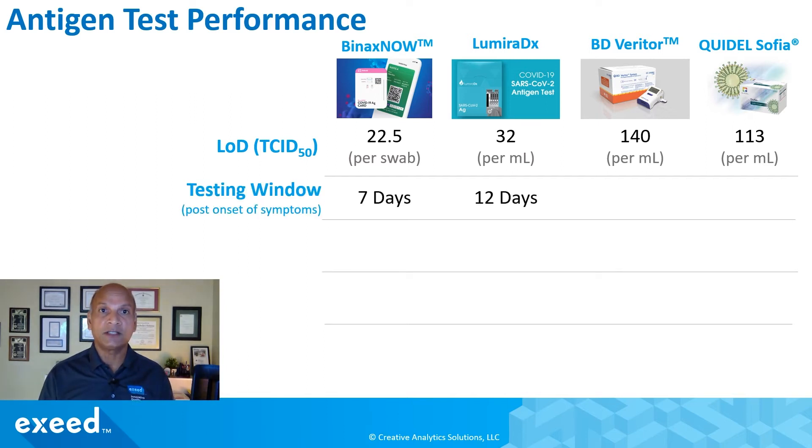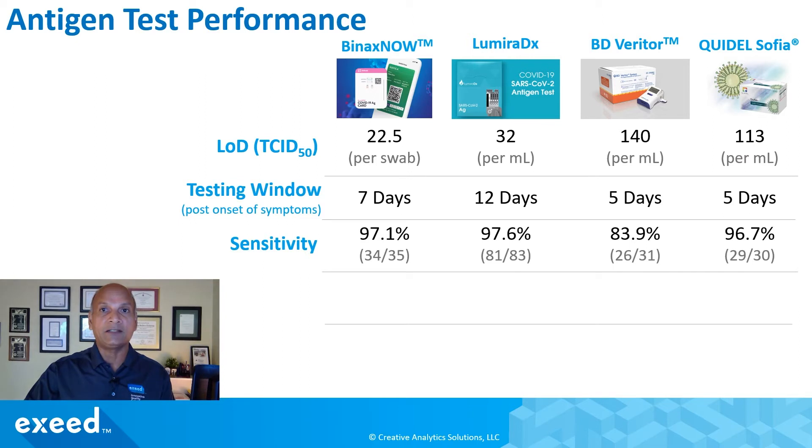The testing window — the time post onset of symptoms during which these tests work best — is very important. Binax Now is authorized for seven days, Lumira DX for 12 days, and BD Veritor and Quidel Sofia for five days. Sensitivity is about 97% for Binax Now, or about 84% for BD Veritor, but it's in the high 90s for most of these tests. This represents positive agreement — for example, 34 of 35 true positives were measured correctly, meaning one false negative.